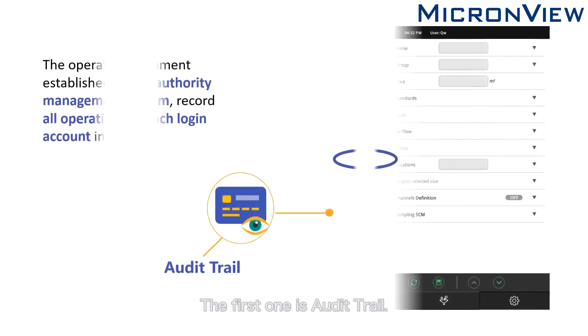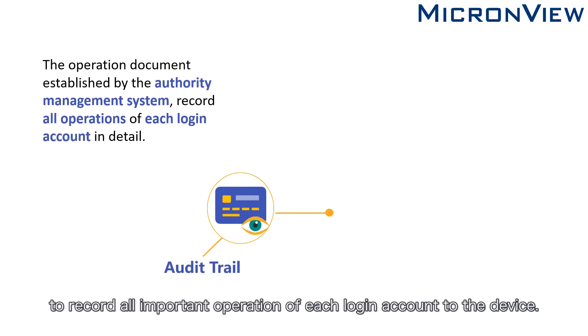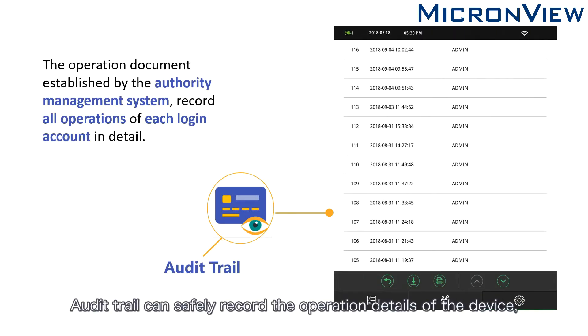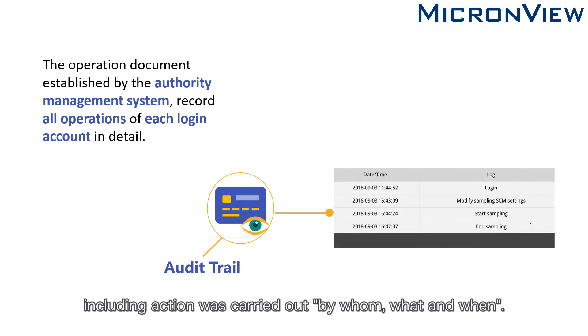The first aspect is Audit Trail. MicronView APC has the Audit Trail function to record all important operations of each login account on the device. Audit Trail can safely record the operation details of the device, such as creating, modifying, and deleting information. Audit Trail helps to reproduce the recorded history of events, including action carried out by whom, what, and when.